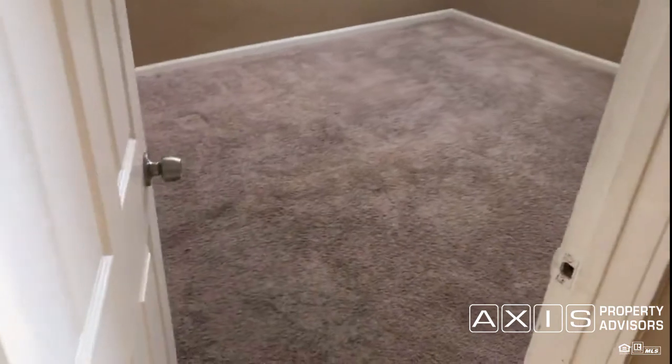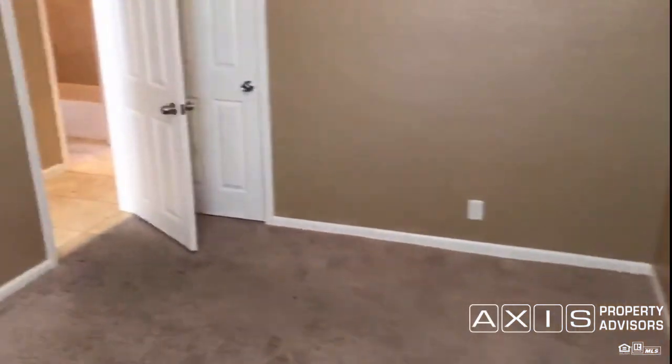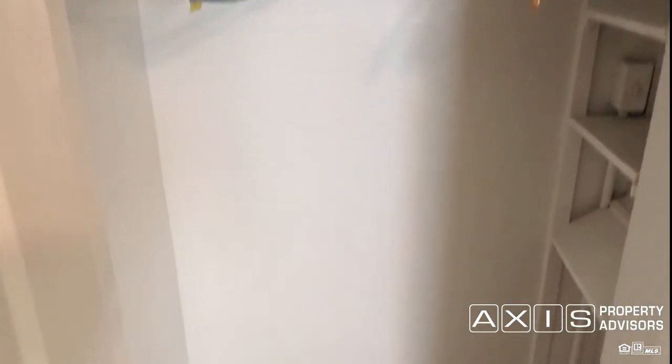Now let's go into the first bedroom. It has neutral carpeting in a nice color, a window with blinds, and the neighboring houses are just lovely. This bedroom also has a closet — it's a good size. The air conditioning is on and it's very comfortable inside the house. Very charming.